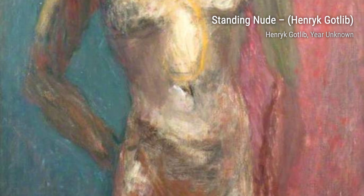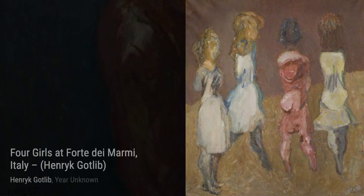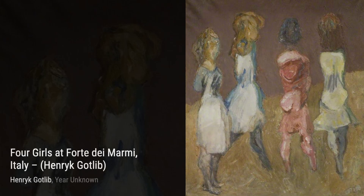Girls at Forte dei Marmi, Italy captures a carefree moment of friendship and joy. Gottlieb's vibrant colors and lively brushwork bring the scene to life, making us feel the warmth of the Italian sun. Two Women in a Landscape is a tender portrayal of companionship and connection. Gottlieb's delicate brushwork and soft colors create a sense of harmony, inviting us to appreciate the bond between these two figures.